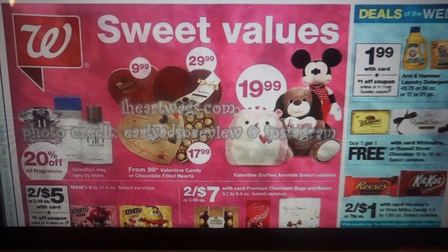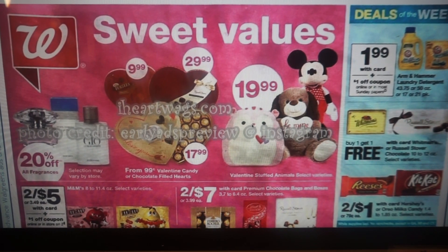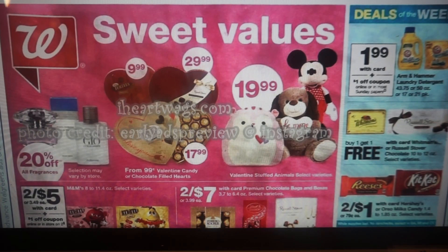On the cover page, every store is getting their Valentine things out, so look around and see if there's anything that you need. Deals of the week: the first one is the Arm & Hammer detergent, $1.99, and that does include the power packs as well. We're expected to get a dollar coupon in our inserts. On February 3rd, check back for my print now video to see if we got some printable coupons for that product.